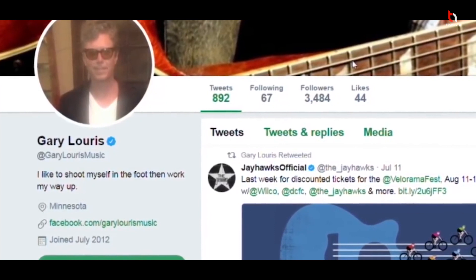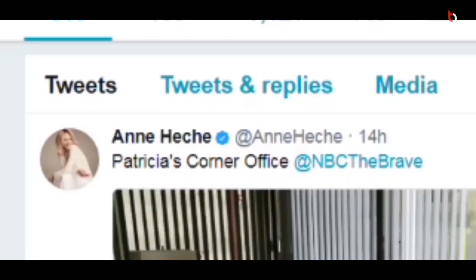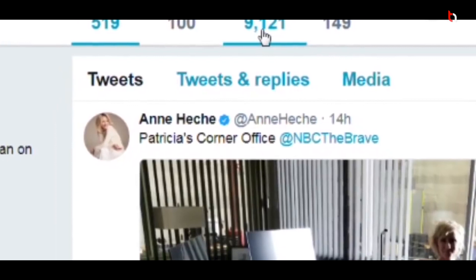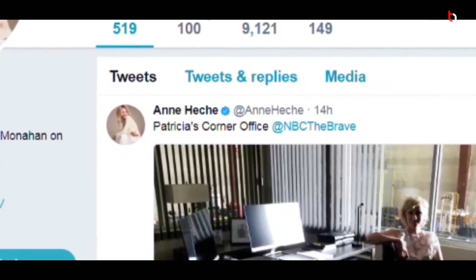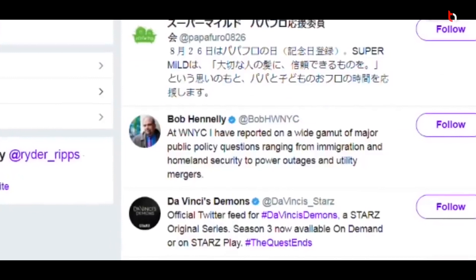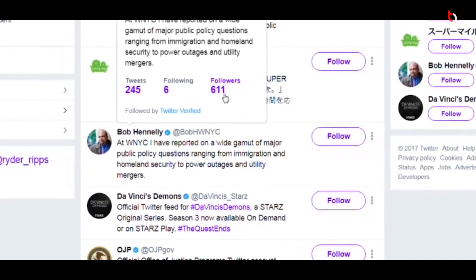Have a look at this profile — it has only 3.4K followers and is still verified. Here are some more examples: this profile has 9,000 followers and is verified, and these profiles have only hundreds of followers and are still verified. Look at this profile — it has only 611 followers and is verified.